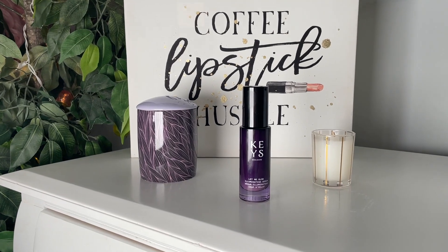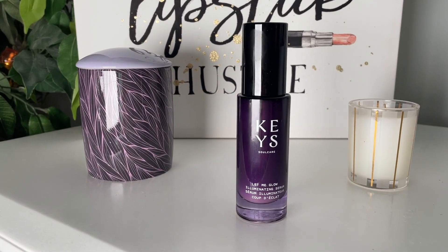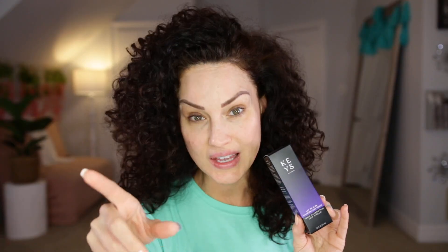My skin is already nice and prepped and I'll show you some of the products I used later in this video. First I'm gonna go in with this. I had to pick this up because it has been going crazy viral on TikTok. This is the Keys Soul Care Let Me Glow Illuminating Serum — this is Alicia Keys' brand. I've been eyeing this for a while. I want to use this as an illuminating base for my foundation today. It's supposed to give the skin a beautiful luminous glow.